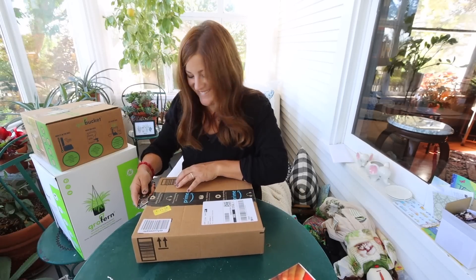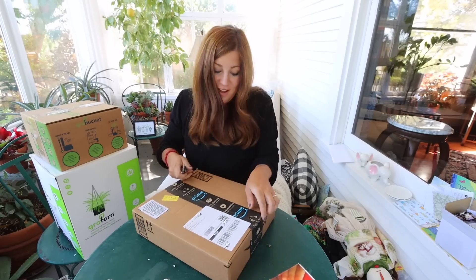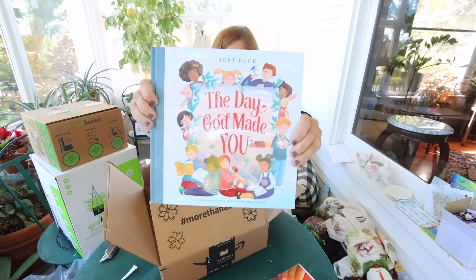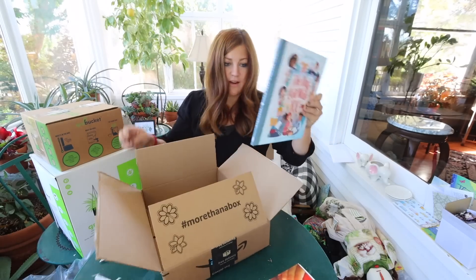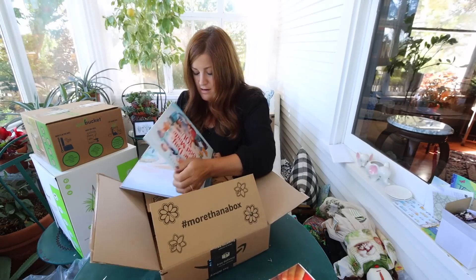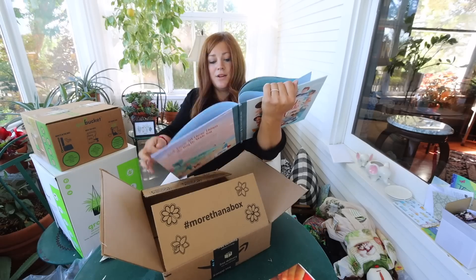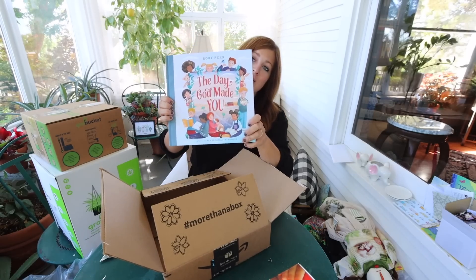And this is to Benjamin. The way you guys show love to Benjamin is just the sweetest thing. It's a book called 'The Day God Made You.' There's no note inside, but whoever sent this — thank you. Super sweet.